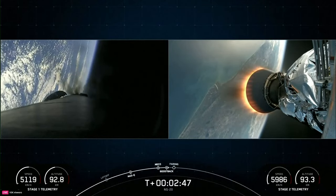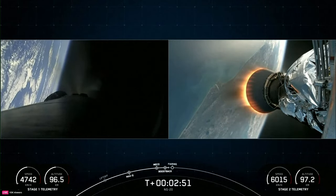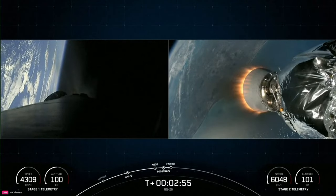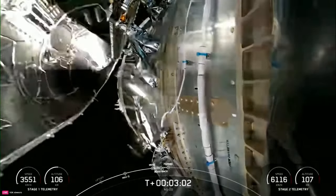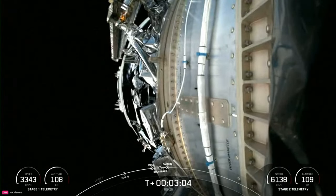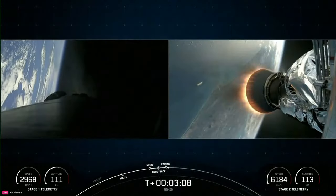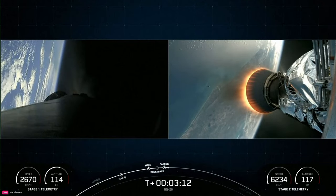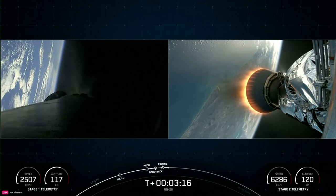Some awesome views on your screen. On your left-hand side is a view from the first stage; on your right-hand side, a view from the second stage. Fairing separation confirmed. We were able to see and hear the call out for confirmation of fairing separation. You can actually see one of the fairing halves falling back to Earth on your right-hand screen.